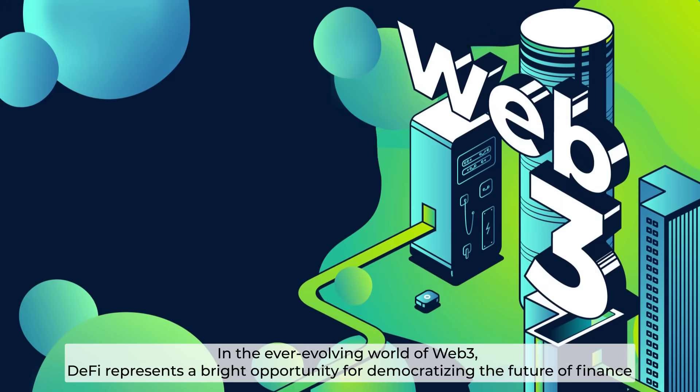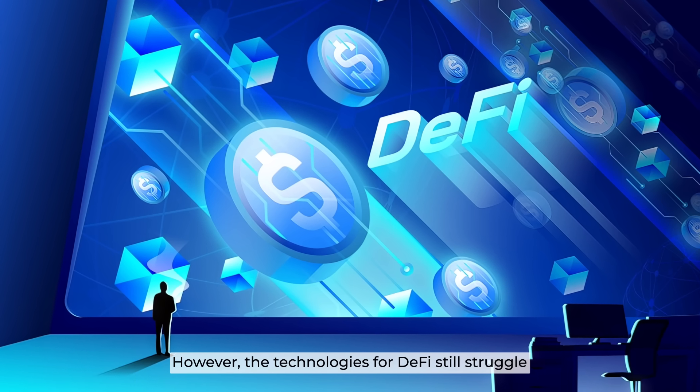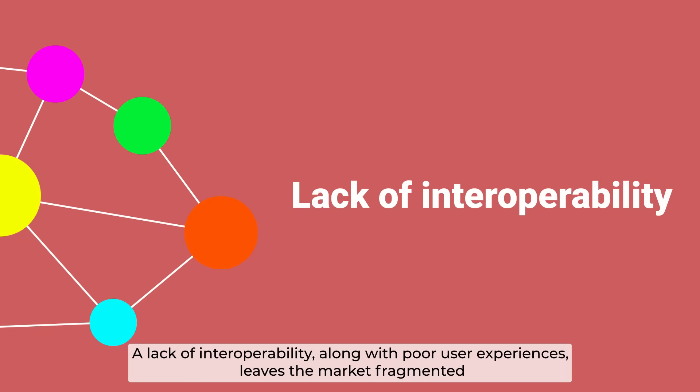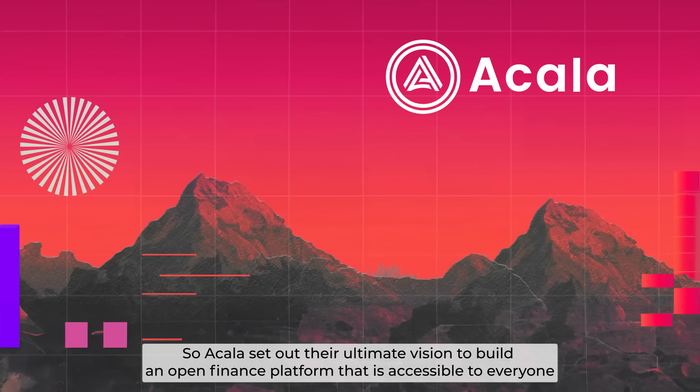In the ever-evolving world of Web3, DeFi represents a bright opportunity for democratizing the future of finance. However, the technologies for DeFi still struggle — a lack of interoperability along with poor user experience leaves the market fragmented. So, Akala set out their ultimate vision to build an open finance platform that is accessible to everyone.